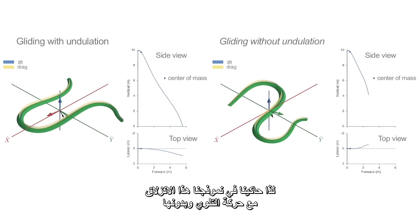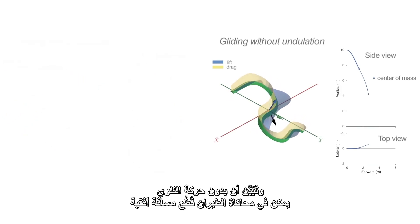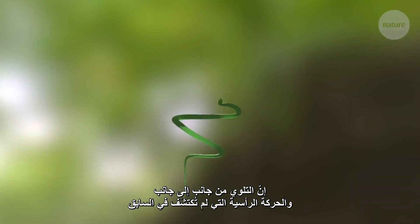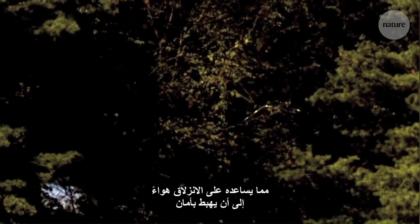In our model, we simulated glides with and without undulation. What we found is that without undulation, the simulated snake still covers some horizontal distance, but it fails — it fails by basically tumbling over. The side-to-side undulation, as well as a previously undiscovered vertical movement, allow the snake to stay in an upright position, helping it glide safely to the ground.